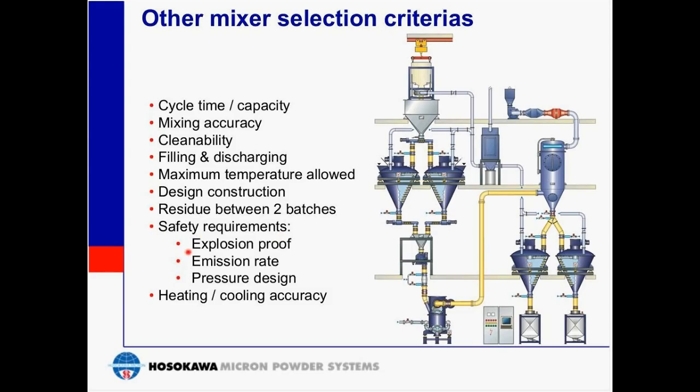Safety considerations include explosion-proof design, which addresses electrical components such as motors and switches, as well as emission rate during venting, and whether a pressure design is required — whether the vessel is designed for atmospheric conditions or needs to withstand pressure shock resistant (PSR) requirements. Finally, we look at heating and cooling: what type of jacket is required — a half-pipe coil, a dimple jacket, or a standard jacket around the vessel?